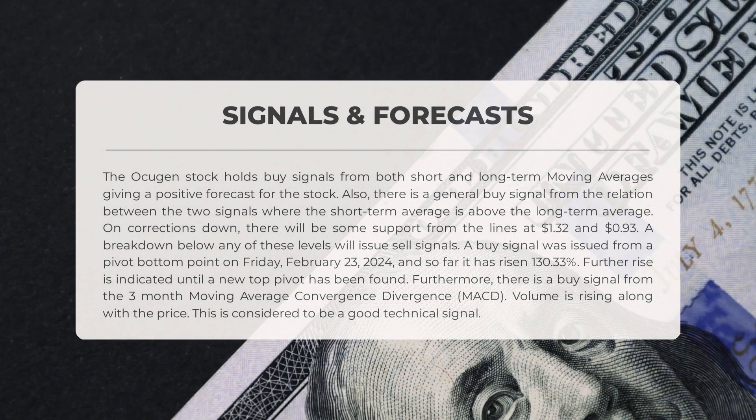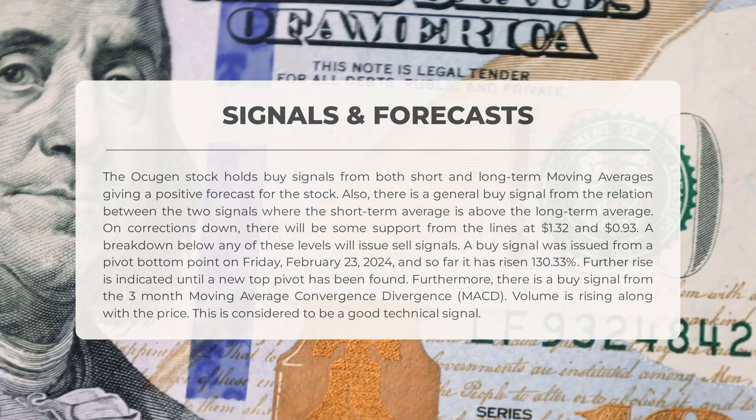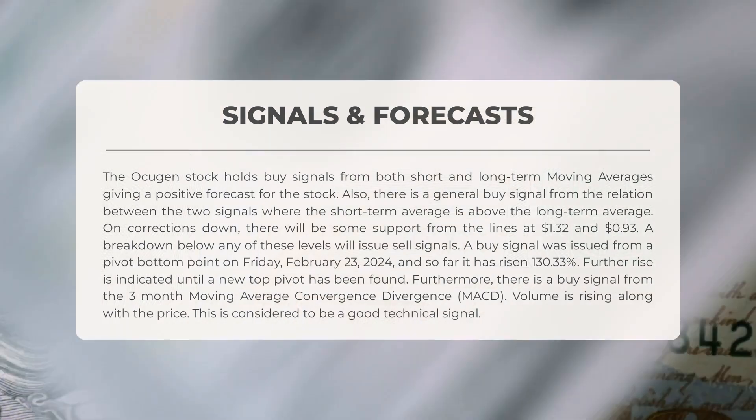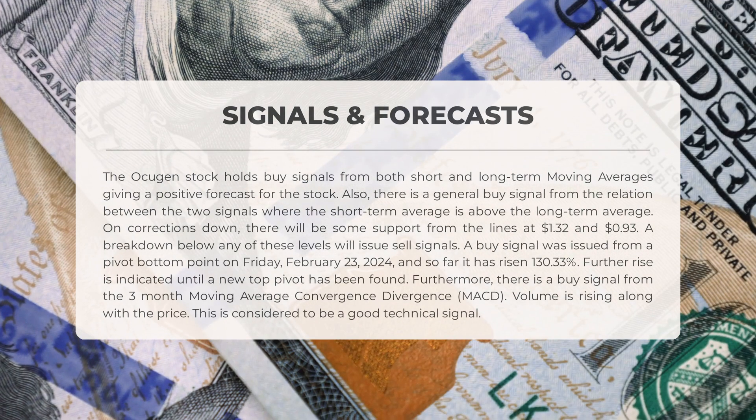OCGN stock shows positive buy signals from both short and long-term moving averages, indicating a favorable forecast. The relationship between these signals also suggests a general buy signal, with the short-term average positioned above the long-term one. In case of downward corrections, support is anticipated at $1.32 and $0.93. A breach below these levels might trigger sell signals. A recent buy signal was noted from a pivot bottom on Friday, February 23rd, 2024, leading to a 130.33% increase so far.